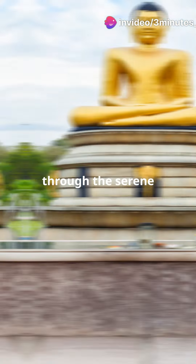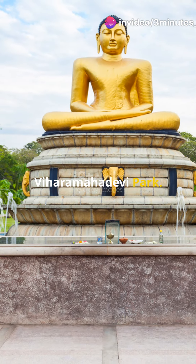First up, take a stroll through the serene Vihara Mahadevi Park. It's a green oasis in the middle of urban chaos.